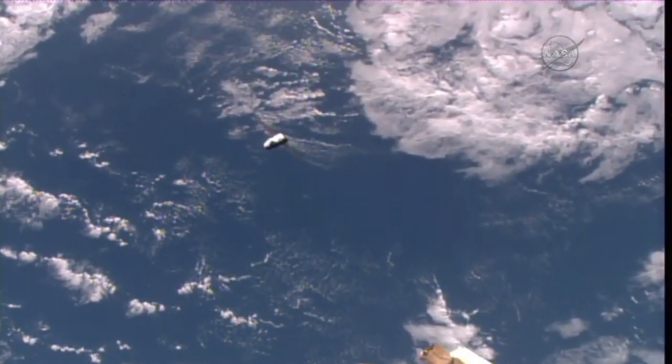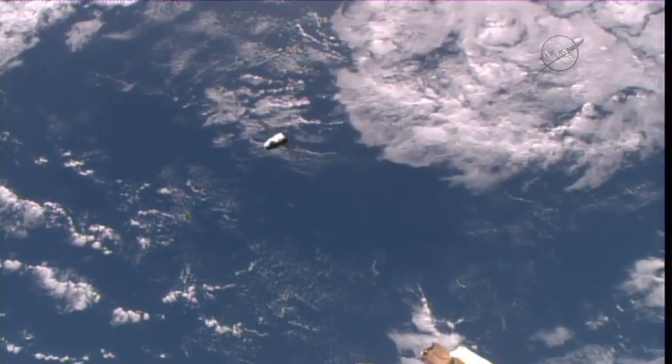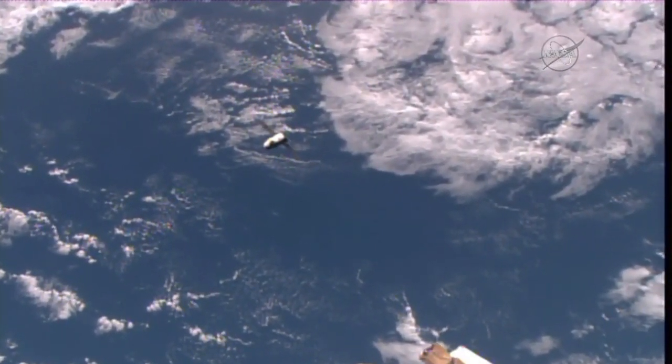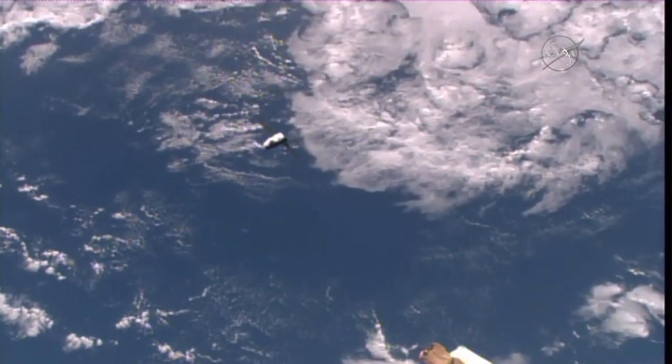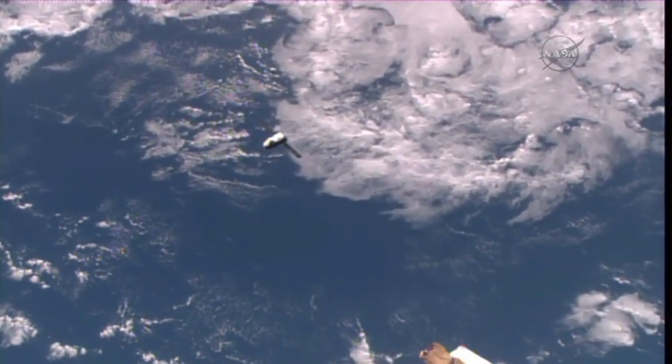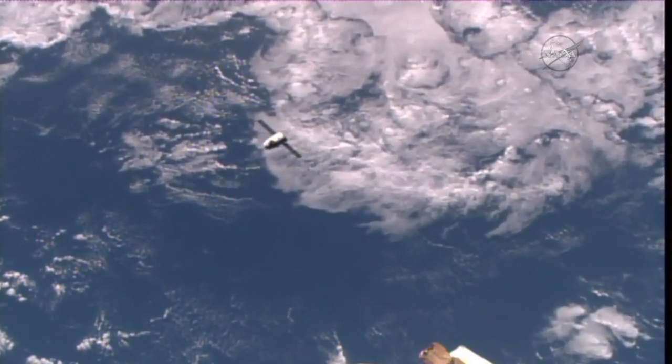This is Mission Control Houston. Good morning. Today is Wednesday, July 20th, 2016. Right now we're inside the International Space Station Flight Control Room awaiting the capture of the Dragon cargo vehicle for the SpaceX Commercial Resupply Mission 9.